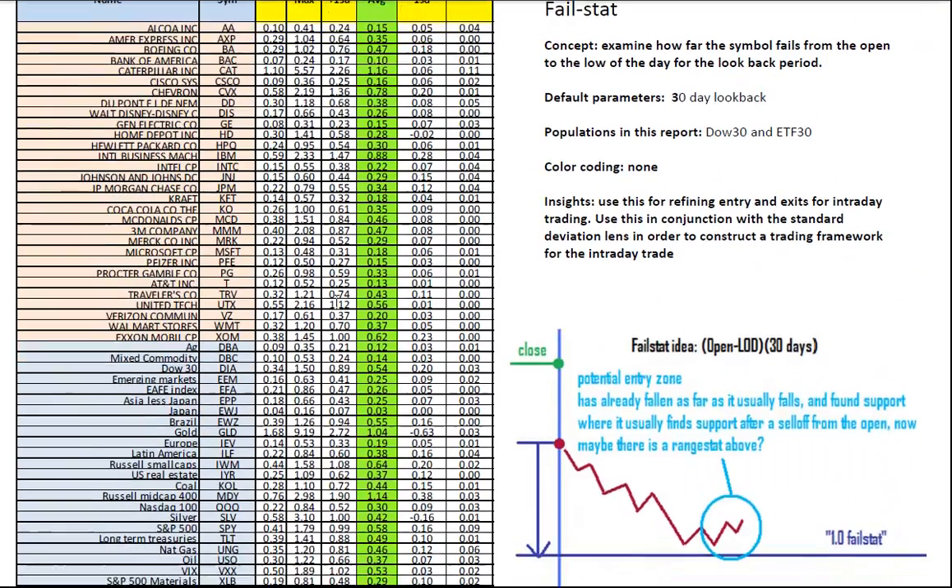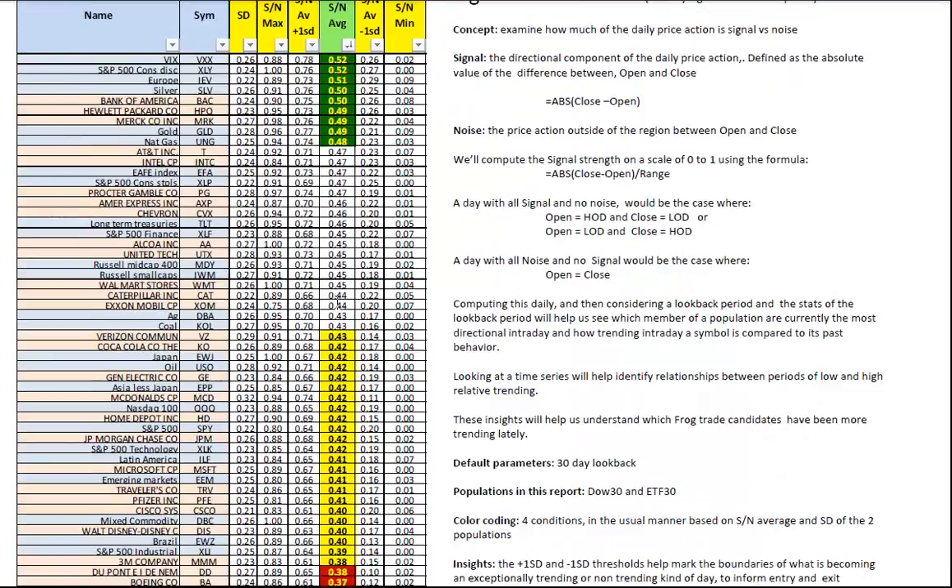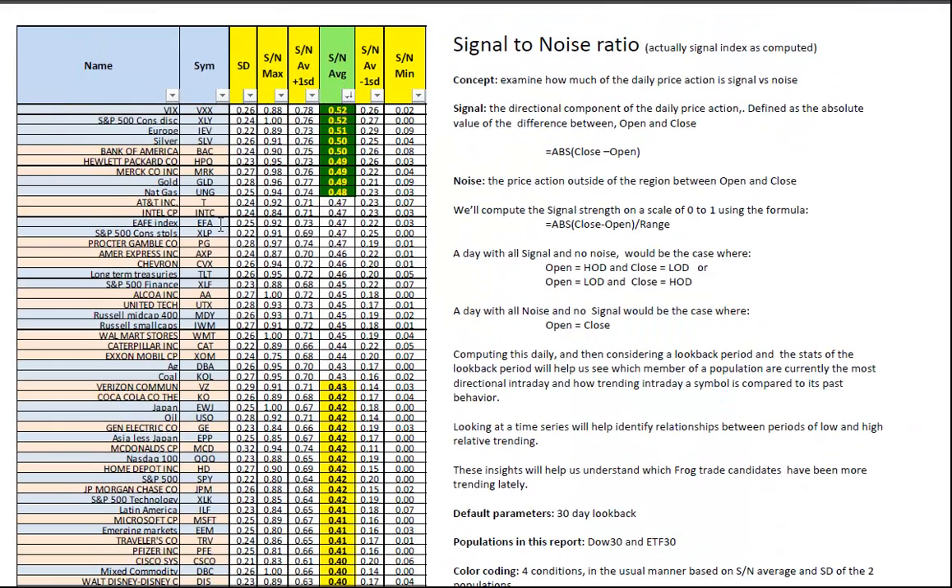Fail stat for your reference. Signal-to-noise ratio: the VIX has been very directional. It's at the top of the signal-to-noise ratio, as have Europe and Silver — both of those have been very tradable. Signal-to-noise ratios are being dominated by the commodity complex. I like that MDY is still among the leaders.